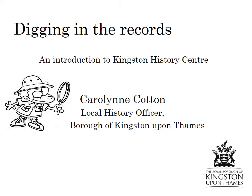Digging in the records: an introduction to Kingston History Centre by Carolyn Cotton, the Local History Officer. This talk gives a brief introduction to the materials held at Kingston History Centre and what they can be used for. The History Centre, along with Kingston Museum, forms the Kingston Heritage Service. The staff at the centre consists of the Borough Archivist, the Local History Officer, the Heritage Officer and two Saturday Heritage Assistants. We're all part-time, so we have to work hard to care for the collections and help members of the public with their enquiries.